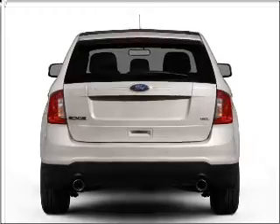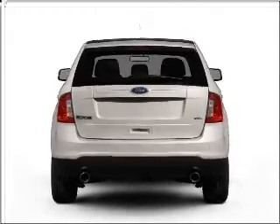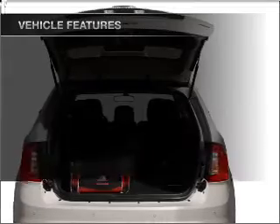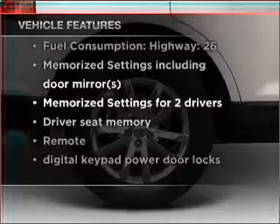Treat yourself to the splendor of a premium sound system. Brake safely with the anti-lock braking system. Memory settings are one of many features, and with these notable features, you won't want to miss out on the opportunity to own this amazing vehicle.